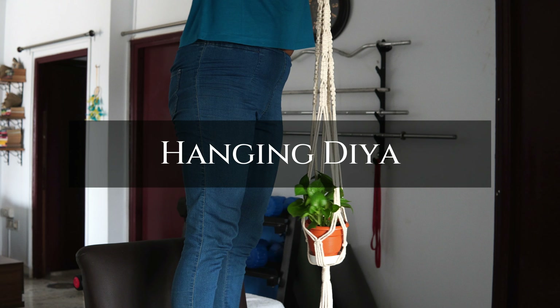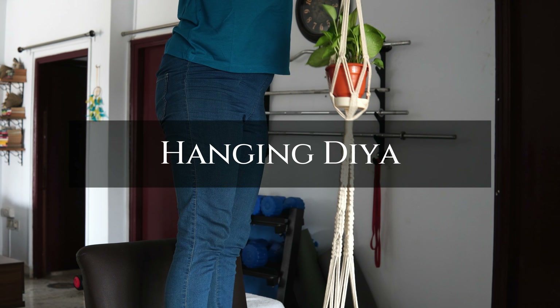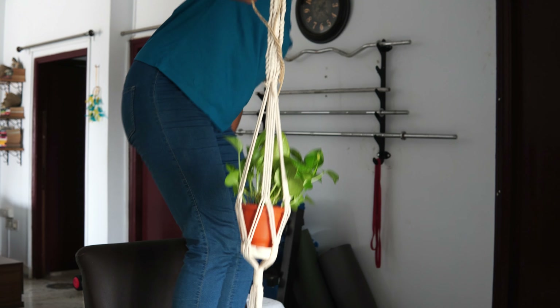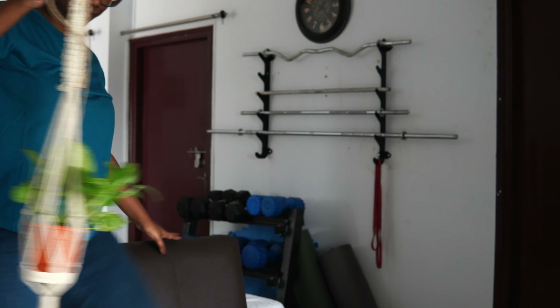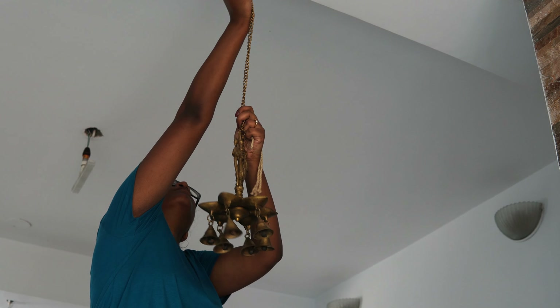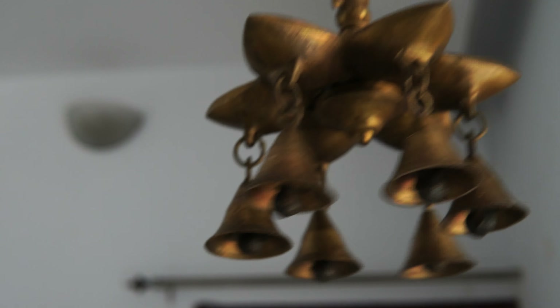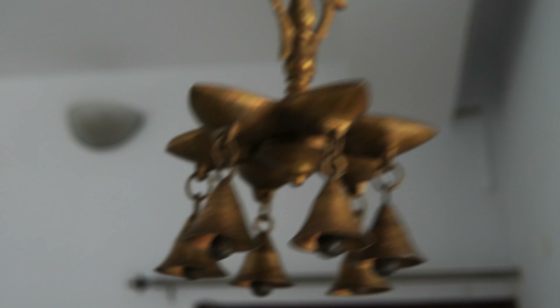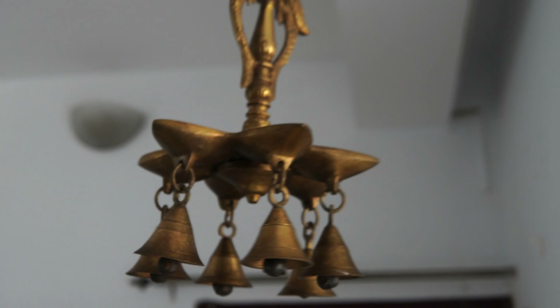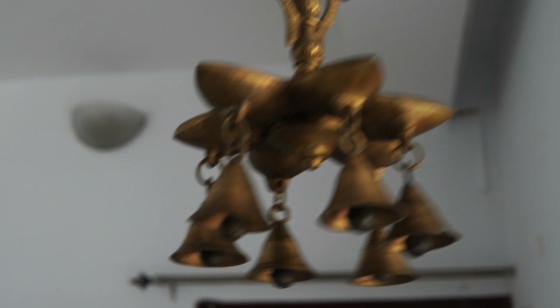To keep up with the festive spirit and add some ethnic touch to the space, I decided to remove this macramé plant hanger and add this hanging dia with bells. It is a beautiful piece and perfect for Diwali decoration. I am going to light up this dia during Diwali and I cannot wait to see how gorgeous it looks with all the dias burning and the bells ringing.